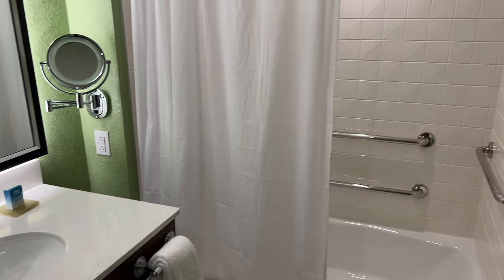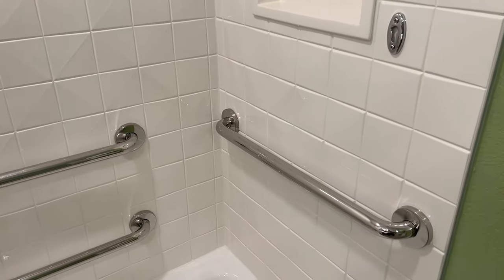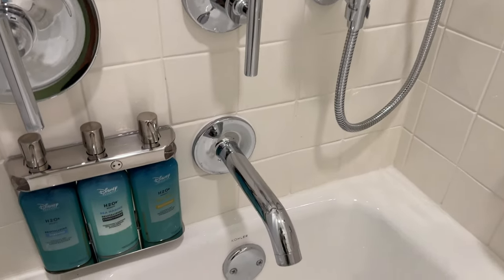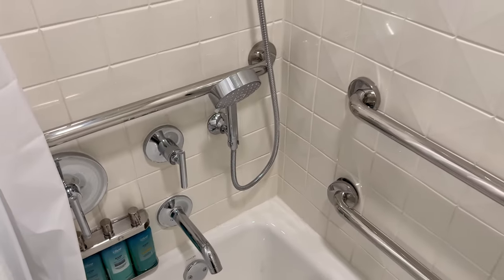There's a tub shower combo here. This room does not have the roll-in shower option, but you do have grab bars in the shower and two shower heads — your standard shower head up top and a detachable one mounted down below. The refillable shampoo, conditioner, and body wash are positioned down at the bottom so you can reach them from the tub.